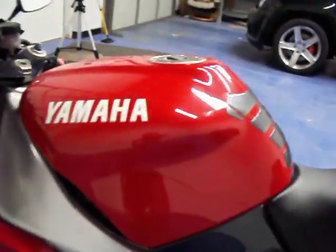Coming down the left side, you can see the tank on this side is very clean as well. This fairing has very little rub right there and is otherwise clean.